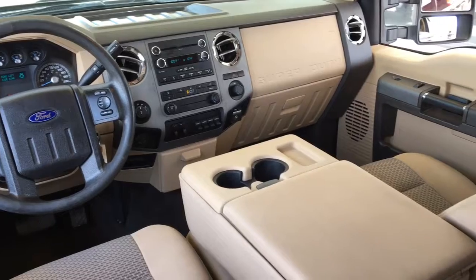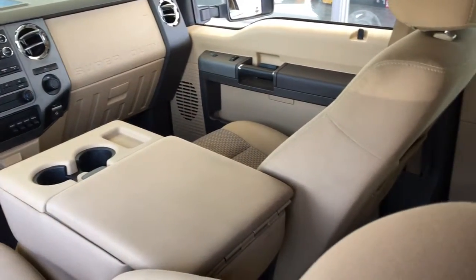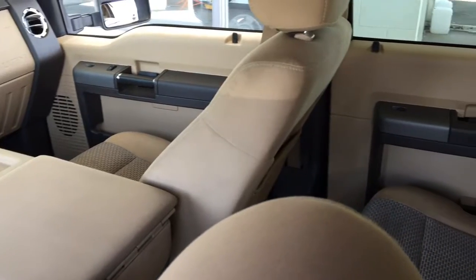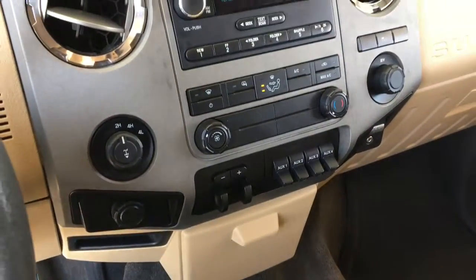Inside the spacious cabin, the upholstery's in good condition and for comfort, there's air conditioning, power windows and locks, cruise control, a large drop-down centre console, tilt steering and an AM-FM CD audio system.